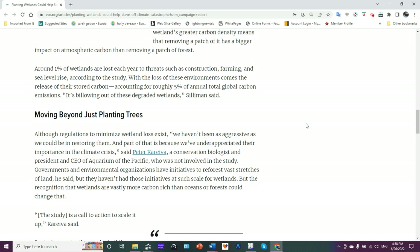Around 1% of wetlands are lost each year to threats such as construction, farming, and sea level rise. With the loss of these environments comes the release of their stored carbon, accounting for approximately 5% of annual total global carbon emissions. So losing 1% results in an additional 5% accumulation of carbon in the atmosphere — it goes to show you how much carbon they hold.